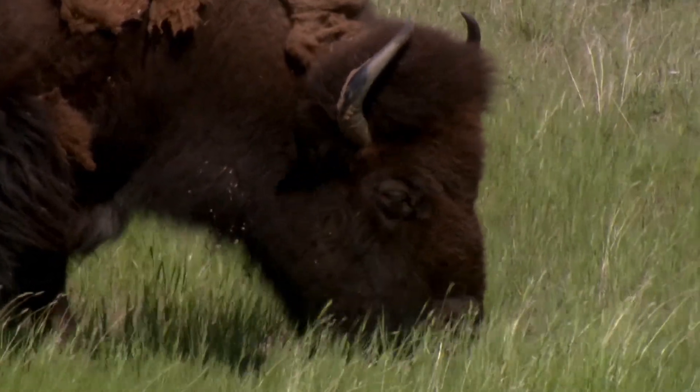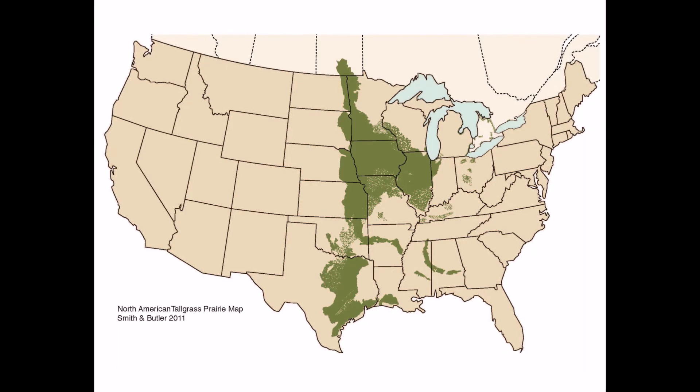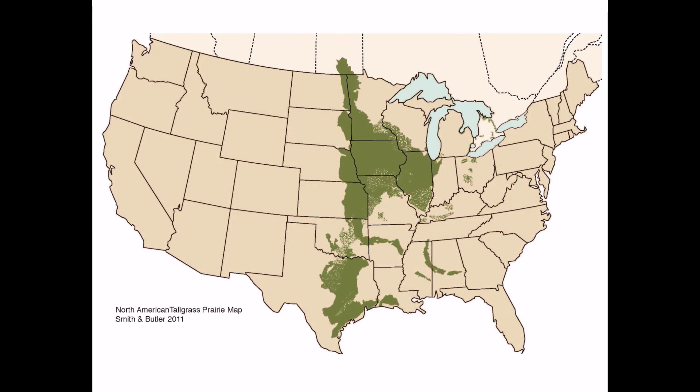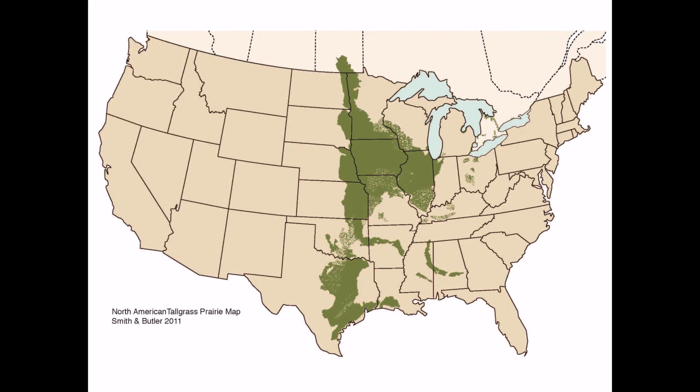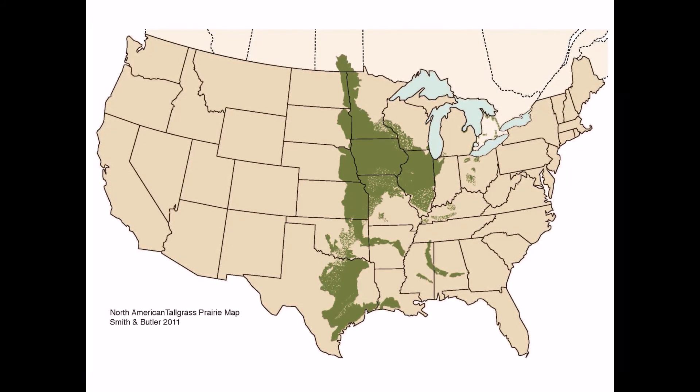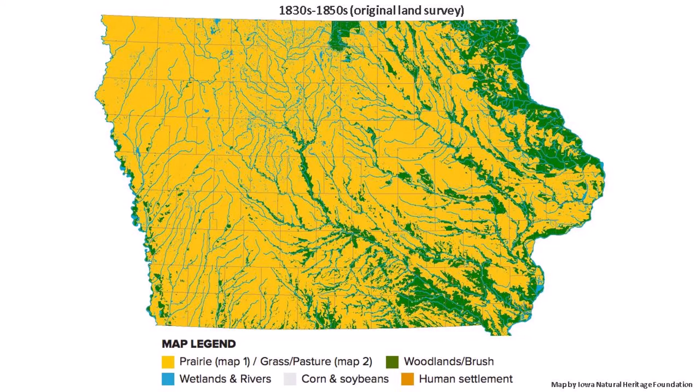And that home was once very big. This map shows how much Tallgrass Prairie used to be in the United States. It once covered most of the middle of the country and was found in 14 states. See this mostly yellow map? That's Iowa in the 1800s, and all that yellow is prairie — it covered more than 80% of the state.